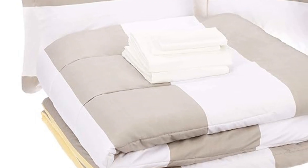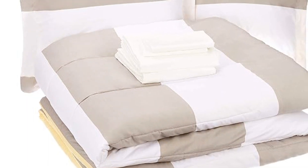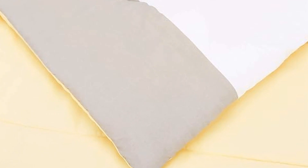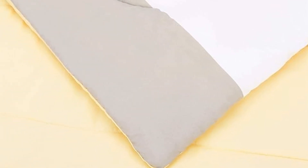And don't worry about the seasons changing — its lightweight polyester fill provides the perfect all-season warmth. Plus, laundering is a breeze: just machine wash and dry.